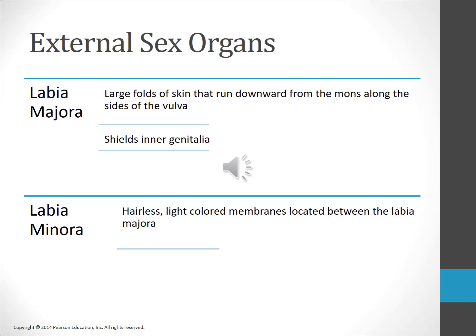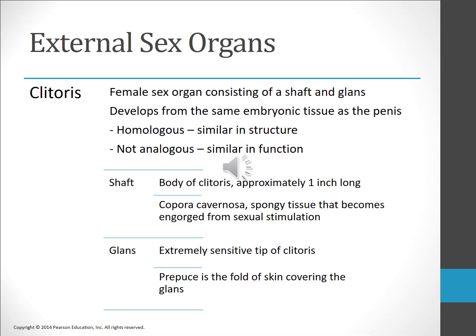Labia minora are hairless membranes that surround the urethral and vaginal openings, located between the labia majora. The inner labia are highly sensitive to sexual stimulation. The clitoris is the only part of the human body whose sole function is pleasure. Similar to the penis, the clitoris consists of erectile tissue and is well supplied with nerve endings, making it the sexual organ most sensitive to sexual sensation.